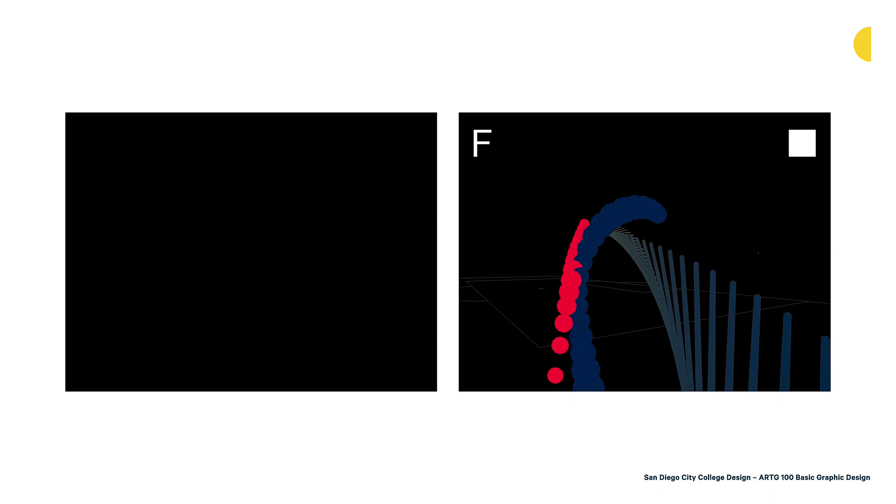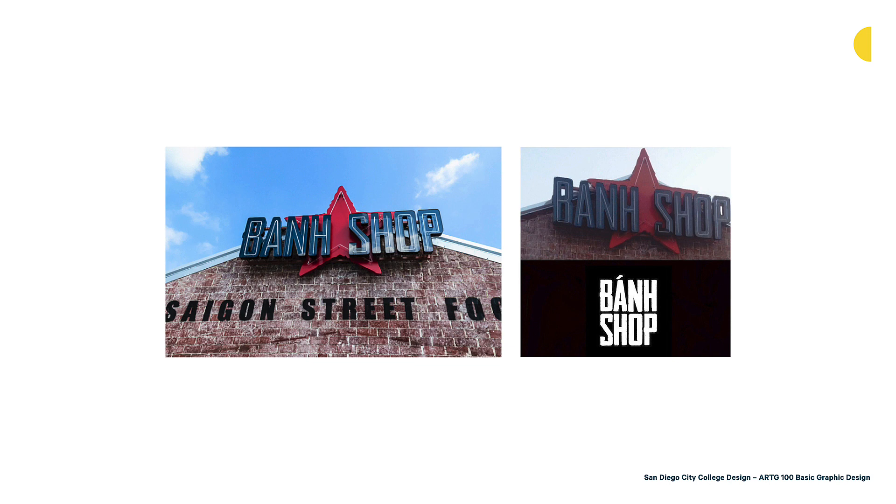Sometimes we go wrong with color, which is why research on color is really important. This is a Vietnamese fast casual restaurant by Yum Brands called Bon Shop, with a red star behind the logo. The Dallas Vietnamese community petitioned Yum Brands to change their logo because the red star represents communism, which was a real point of contention. It was sending the wrong message and was an inappropriate choice for a Vietnamese fast casual restaurant. The designer perhaps didn't think about the cultural associations of this red color and star shape together.